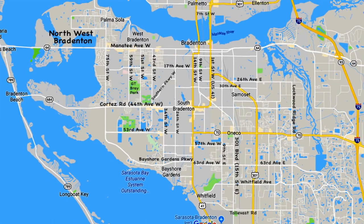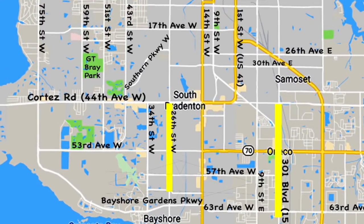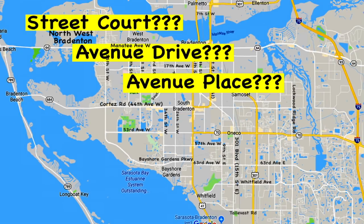One area that really seems to confuse people is what they usually describe as those street, court, drive, place things. Fear not, it's not as bad as it appears - it's really pretty simple. Most of those suffixes are just letting you know that those roads don't go very far. So if you want to go from 26th Street West over to 15th Street East, don't plan on getting there via 47th Avenue Drive West because it isn't going to go that far. For what it's worth, courts usually go with streets and drives and terraces usually go with avenues. So you will normally have a street court and an avenue drive or an avenue terrace, but not an avenue court.